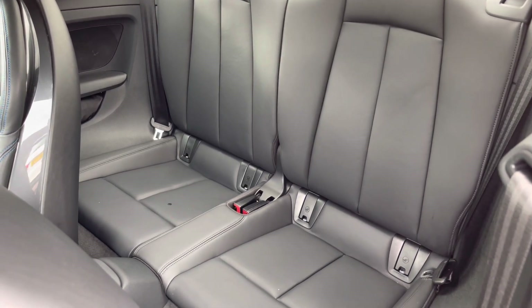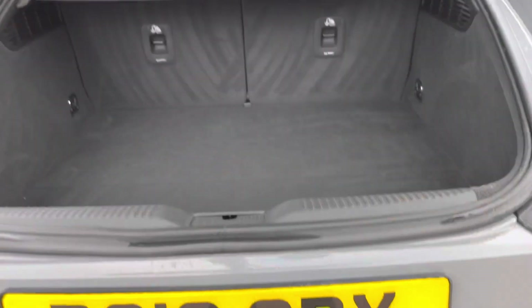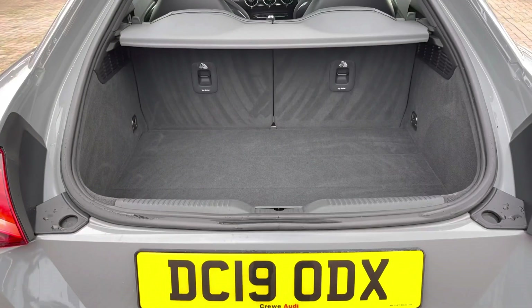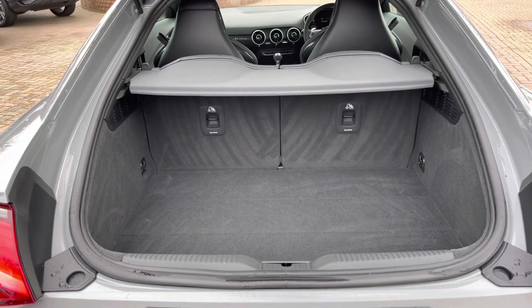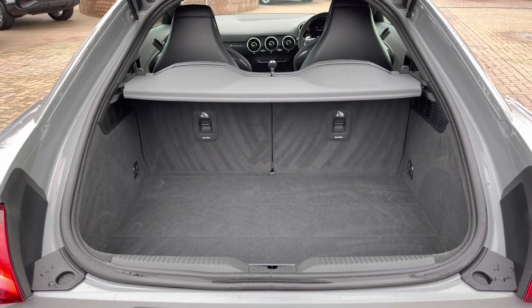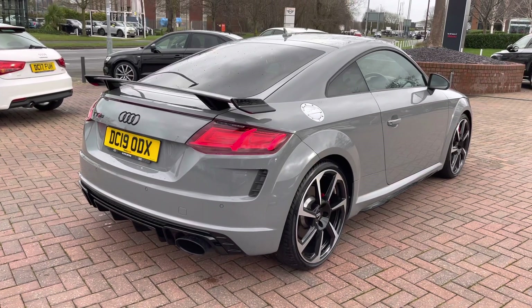The stylish looks continue all the way around to the back, and as we take a quick look inside the boot we have a spacious area with plenty of room for a couple of suitcases and the weekly shop. If needed, you can fold down the rear seats individually to help create an even bigger boot space.